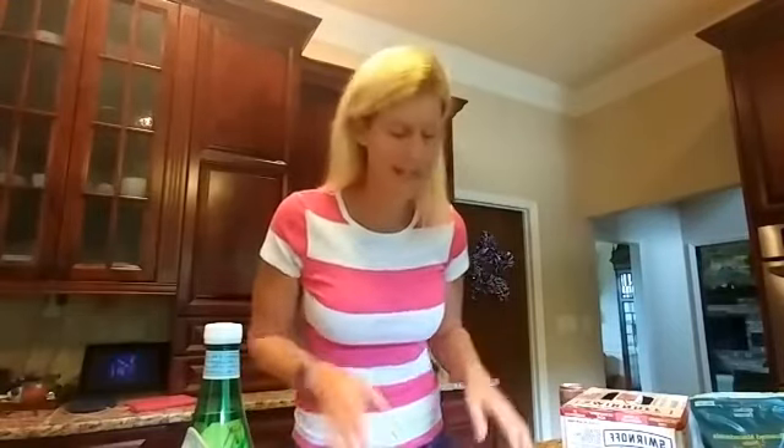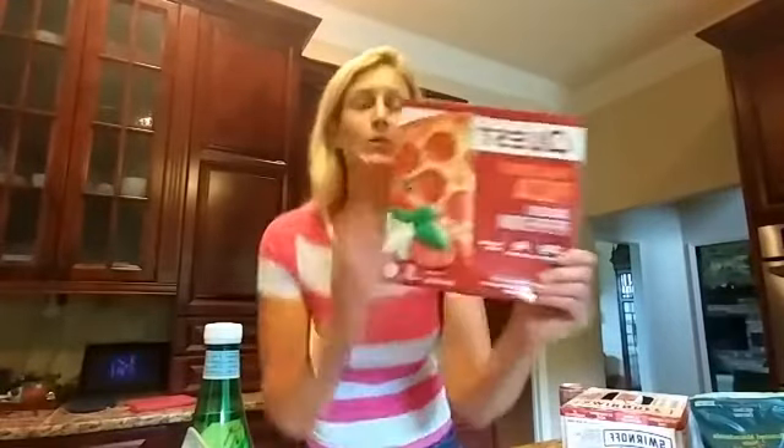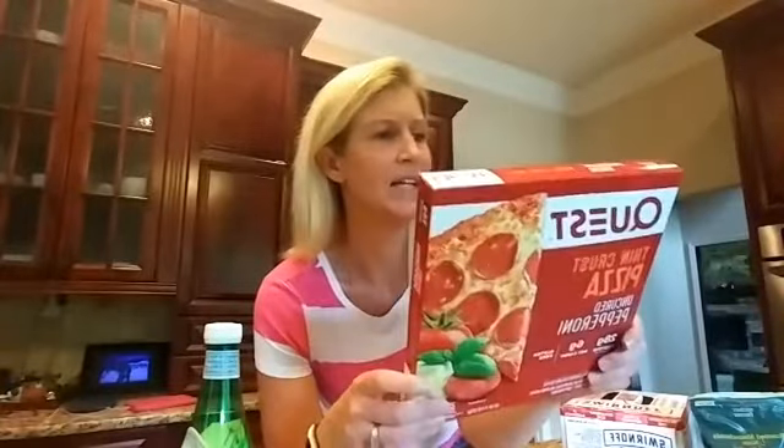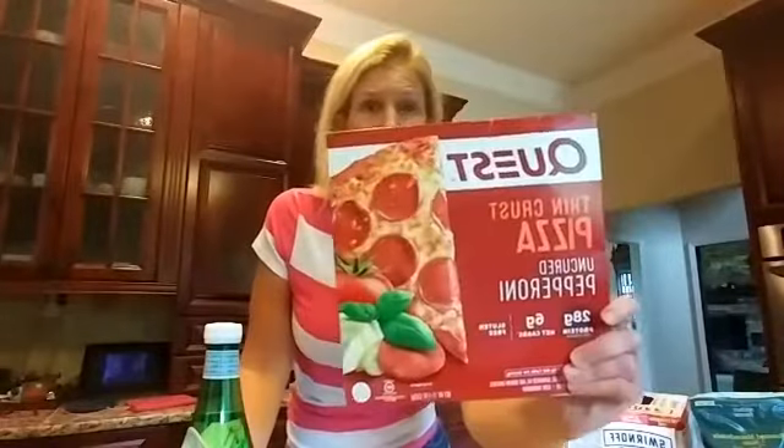If you haven't been to Target recently, you're probably not aware that Target is going keto. They have Quest thin crust pizza — and this is at a basic Target, not a super Target. If you eat half the pizza, it's only six net carbs. That's fantastic! They have it in pepperoni and in cheese.